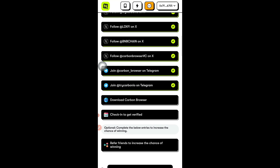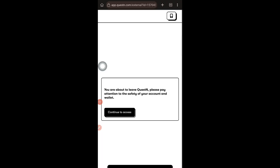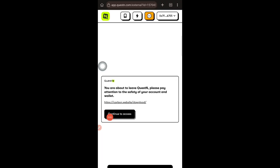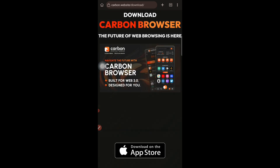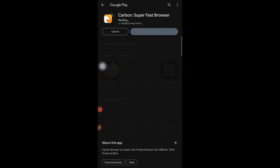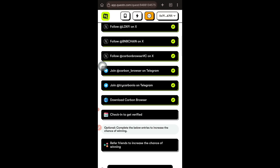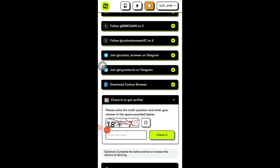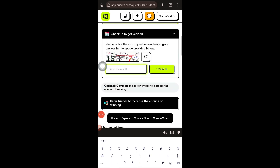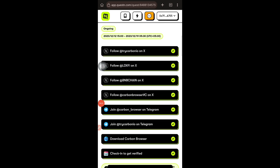Next, download the Carbon Browser app. Tap 'Download Carbon Browser,' then tap the 'Go' button, followed by 'Continue Access.' A page will appear where you can tap 'Get it on Google Play Store' — it will open the Play Store and you just need to download it. While it downloads in the background, go back and tap 'Verify.' It will ask you to check in by solving a captcha — for example, 18 plus 7 is 25. Enter the answer and tap 'Check In.' All tasks are now completed.